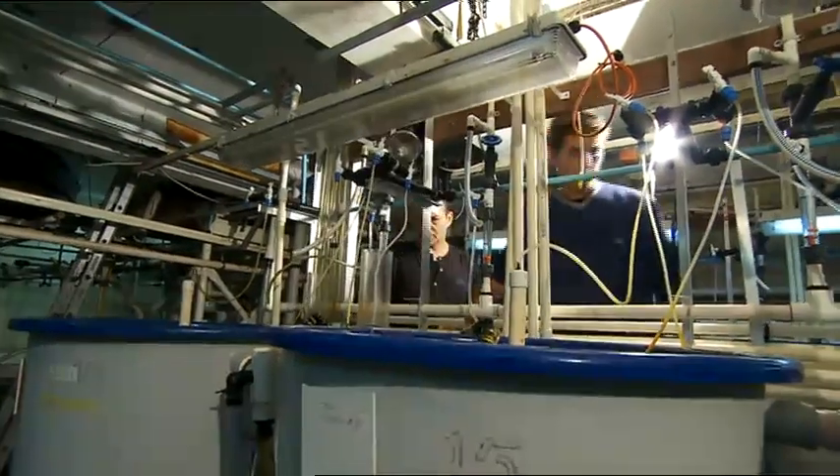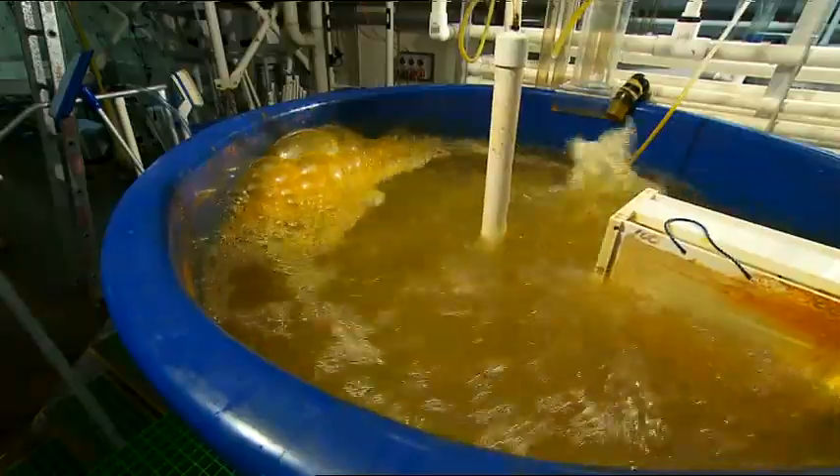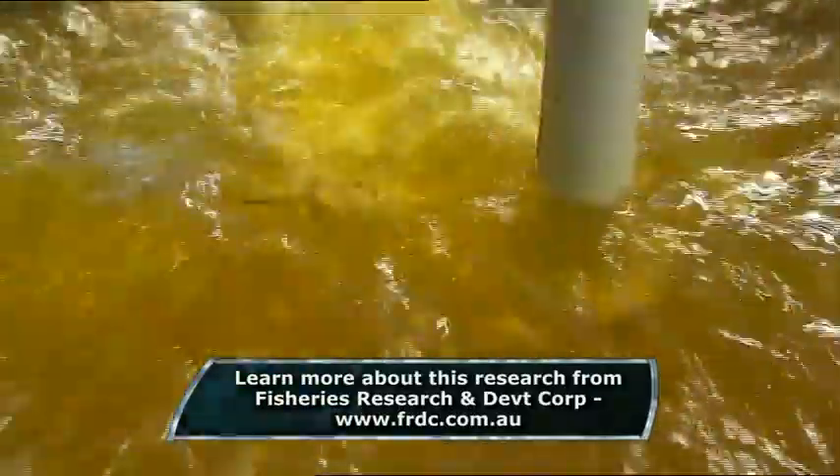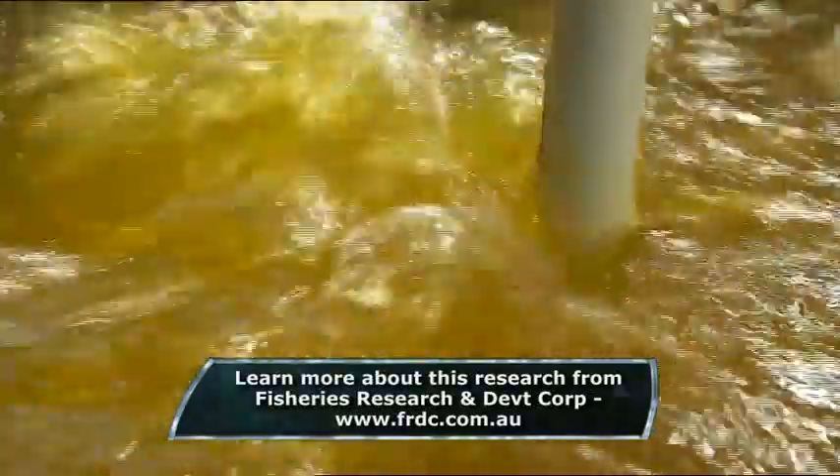Cognis has already supplied 20 tonnes of artemia to Aussie fish farmers. The aim is to supply the entire Australian market with premium quality, disease-free artemia. "What we created here is a very sustainable industry that can basically work in a closed cycle with production of algae and supply not only the Australian market but also the world market."